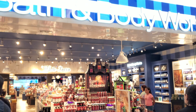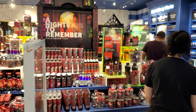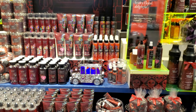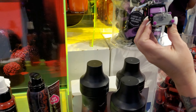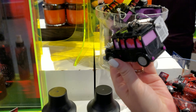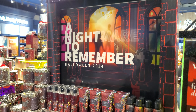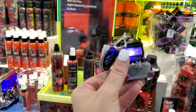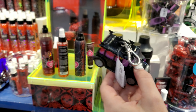We're at Bath and Body Works checking out their Halloween decor — and it's July 22nd, 2024! There's a cool little mini hearse for your hand soaps. It's called 'A Night to Remember: Halloween to Death,' it has sound, and there's a skeleton inside. That's really neat.